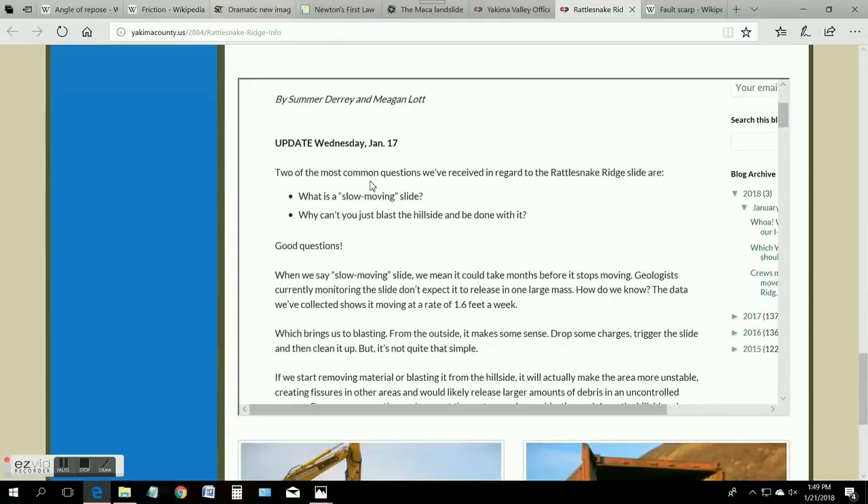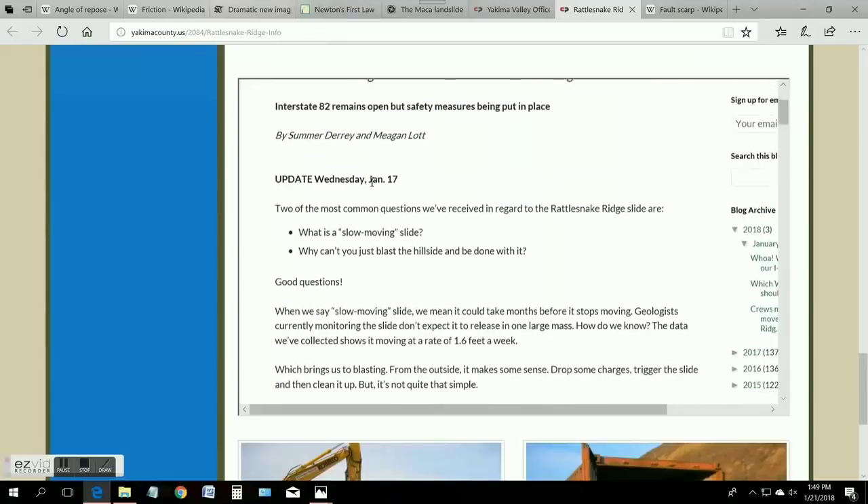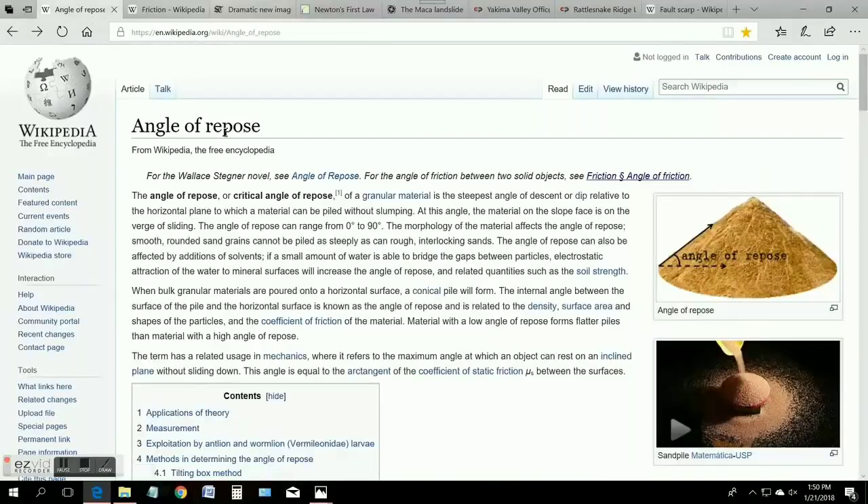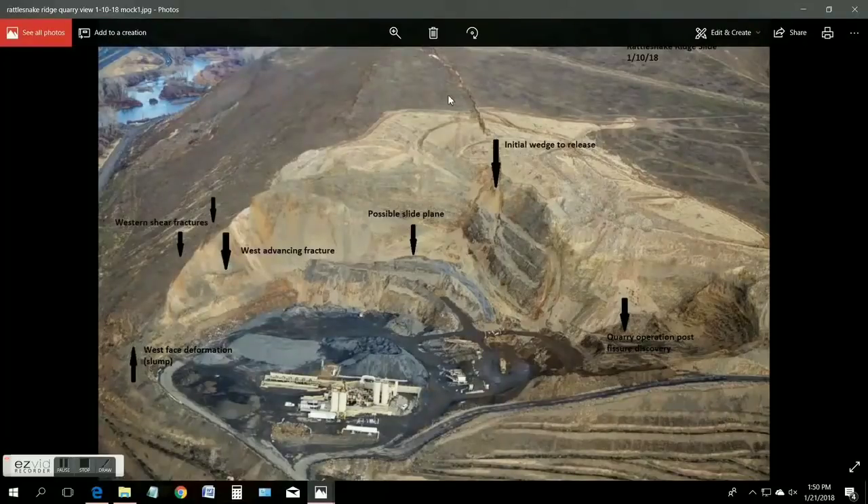The next topic that was brought up and went unanswered is what caused this. The best way to go about that is to start with the angle of repose. The angle of repose, or critical angle of repose, of a granular material is the steepest angle of descent or dip relative to the horizontal plane in which the material can be piled without slumping. Going back to our quarry diagram, we see a general slope of about 30 to 40 degrees — and we can see where that angle of repose has been disrupted.